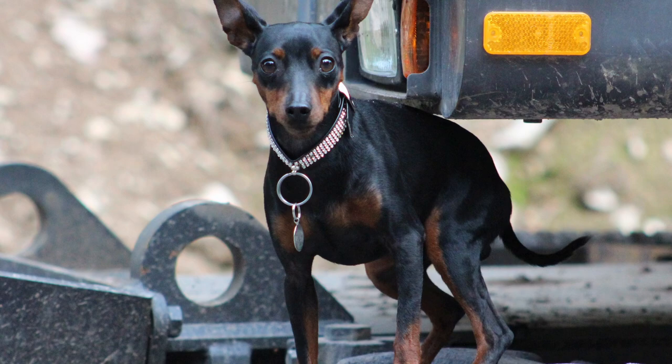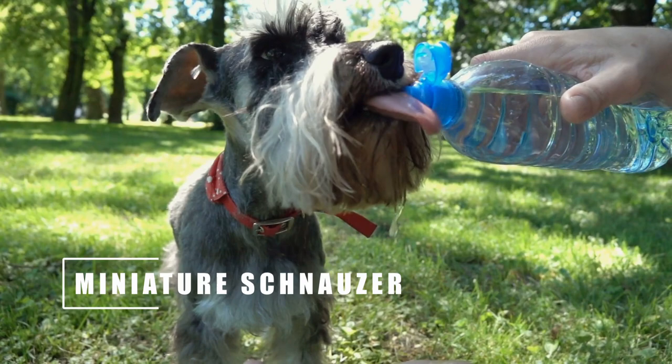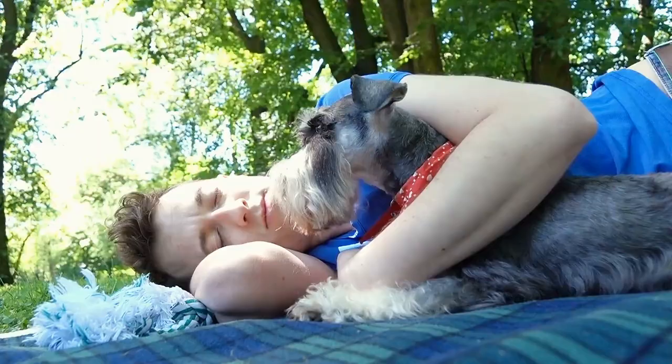The Miniature Schnauzer is no stranger to this channel. In fact, it has made quite a few appearances in various videos here over the years. The breed was named for its distinctive muzzle.